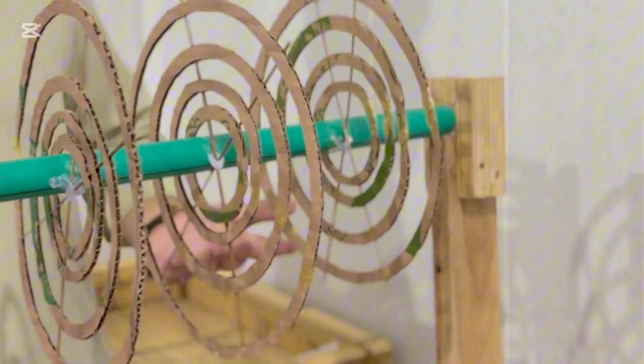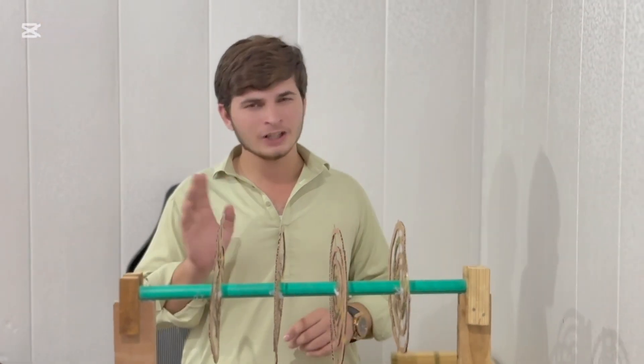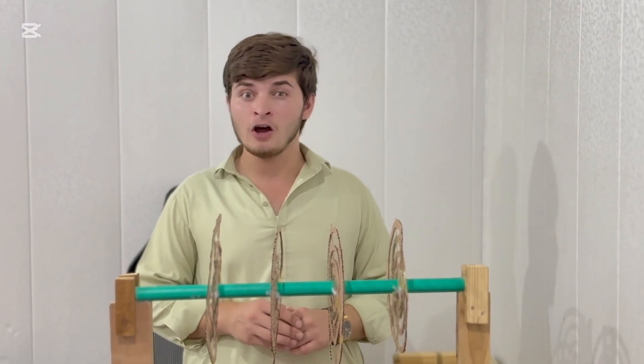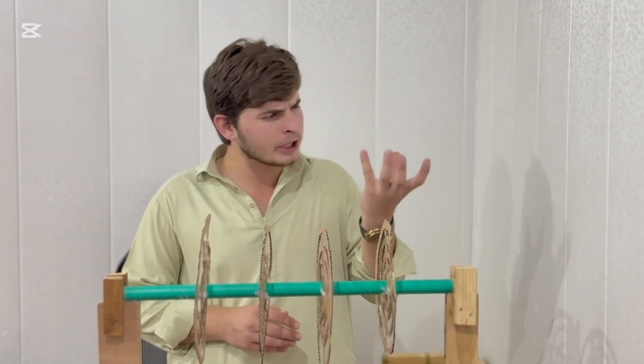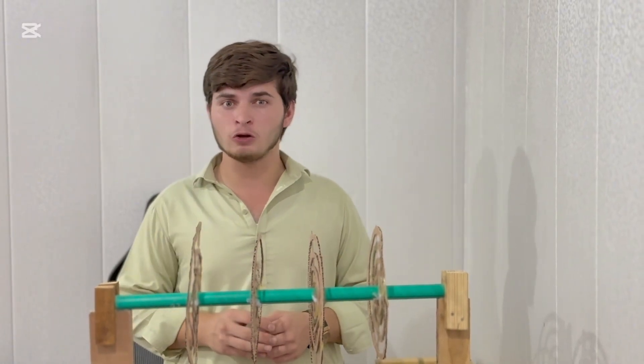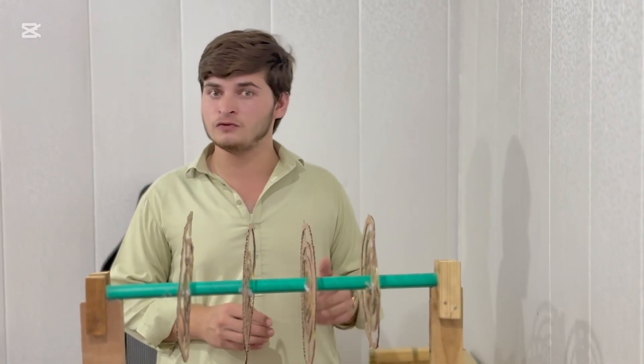Orsted discovered that moving charges induce a magnetic field in the form of concentric circles around a current carrying conductor. And that's how my 3D model represents those magnetic field lines around a current carrying conductor. That wasn't an ordinary movement — Orsted's theory provides the first direct base for the discovery of electromagnetism, a fundamental force that plays a major role in maintaining the structure of the universe.